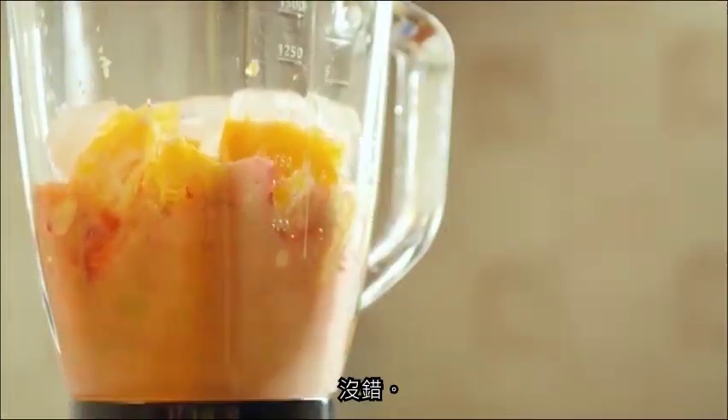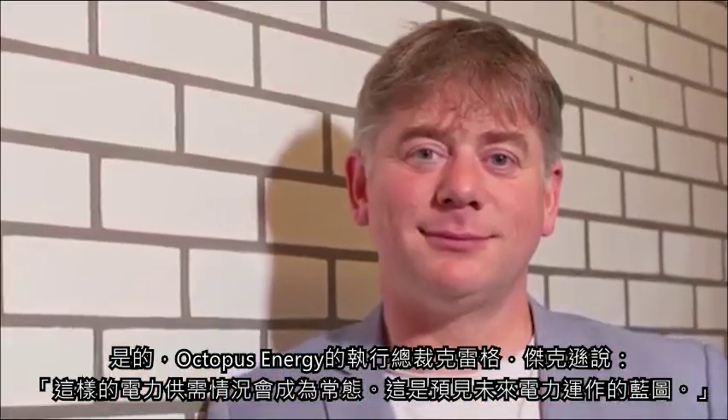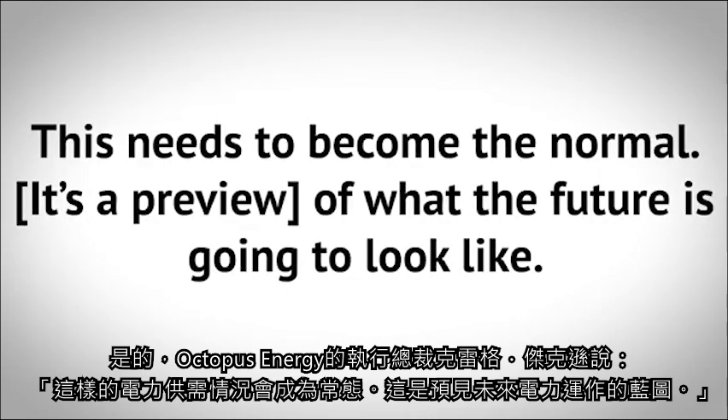This is something utilities simply have not had before — the ability to store energy. According to the New York Times, in the UK in April the price of electricity went negative 66 times — twice as often as any previous month in the last decade. UK residents were paid to use electricity. Once we have vehicle-to-grid V2G for EVs, you could be paid to charge your car and then paid again to send power back to the grid. Greg Jackson, CEO of Octopus Energy, said this needs to become the normal — it's a preview of what the future is going to look like.